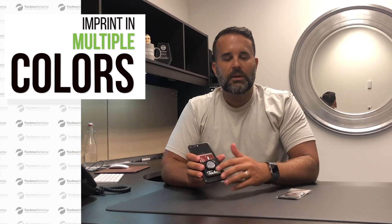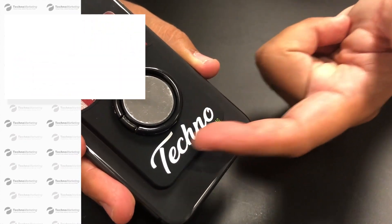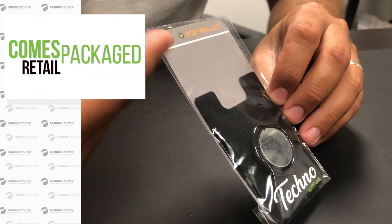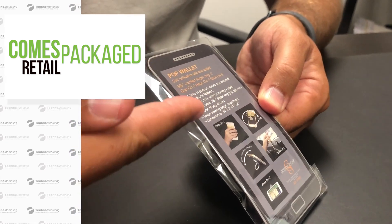What I really like about it is that you can imprint multiple colors on this piece. The imprint looks fantastic and it comes in great retail packaging. So when you give it to someone, it tells them what the product is, how to apply it, how to use it, and it gives you that higher perceived value.